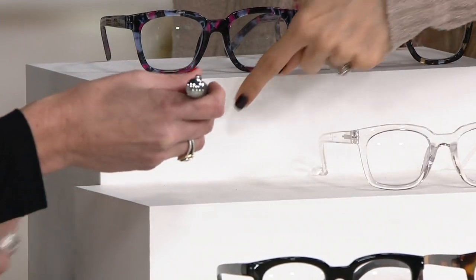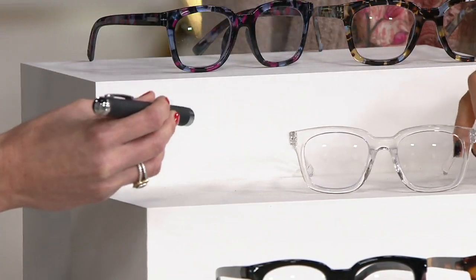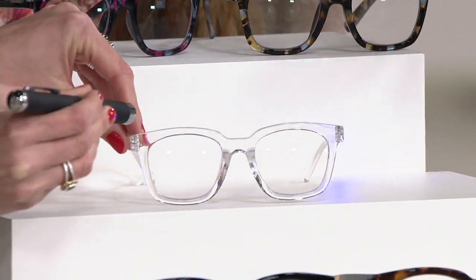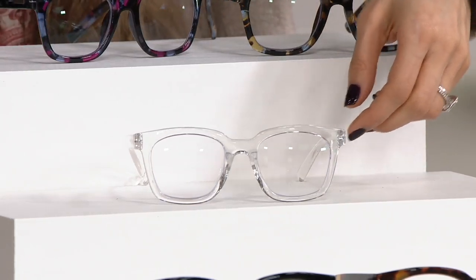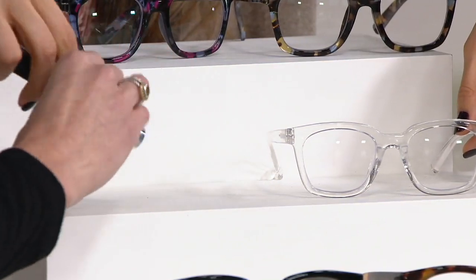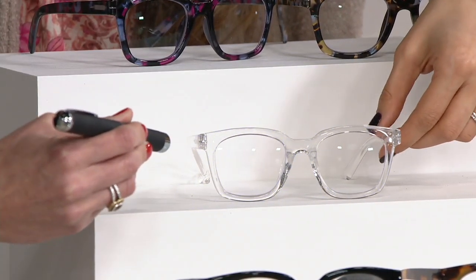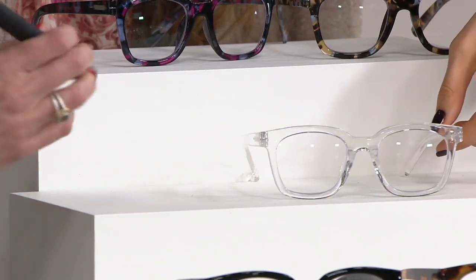So imagine this is your eyeball. Put the glasses through it, aim the pen right there, and then I move these through — slide it through. And look at that. That just shows the protection you have.